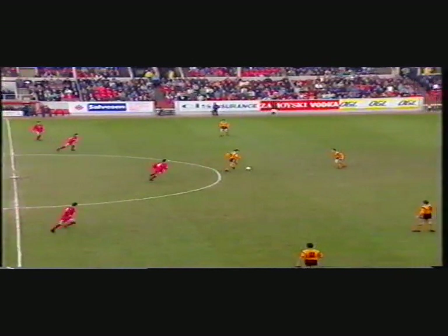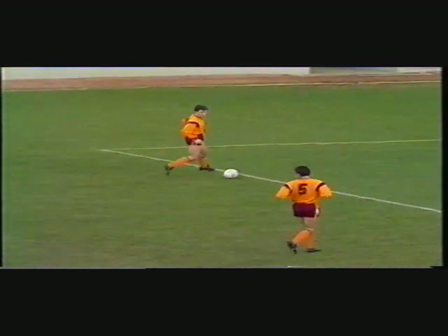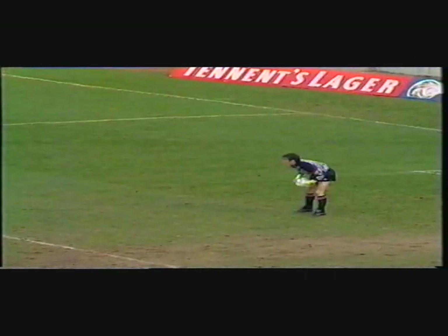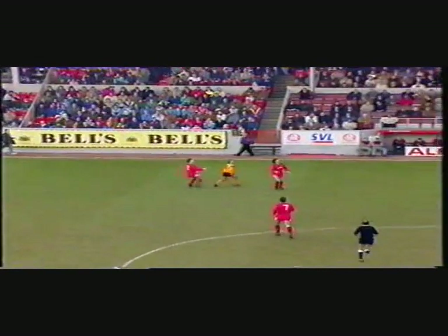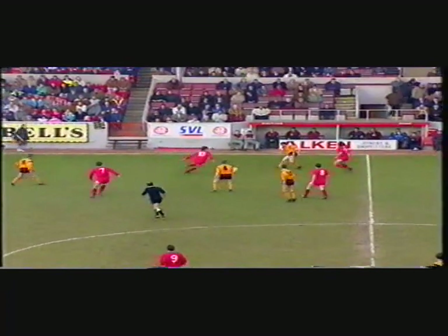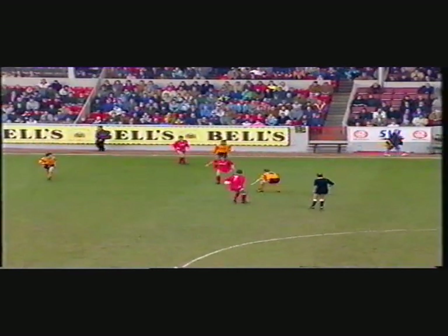A very healthy crowd inside the stadium as the holders begin their defense of the cup, and Motherwell are here as very determined opponents. The manager Tommy McLean has put a great deal of thought into his tactical lineup, and right at the start it appears as though he's playing with three central defenders, four in midfield and three up front, so that's certainly a statement of intent from the Motherwell management.